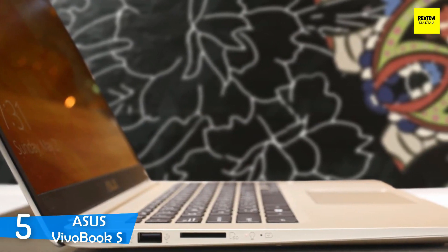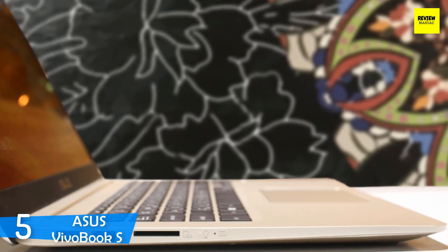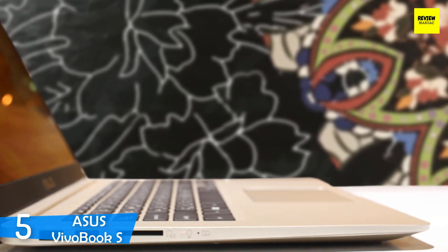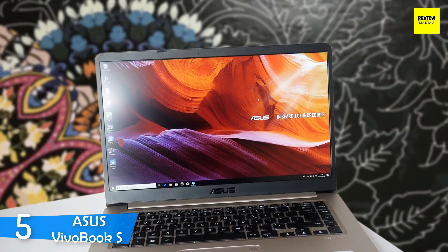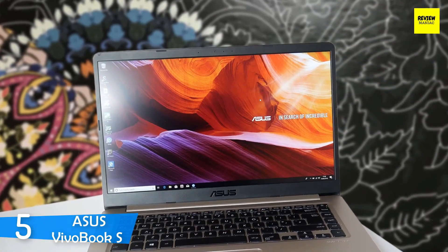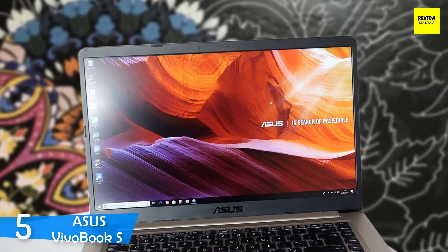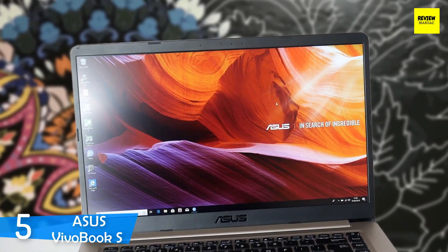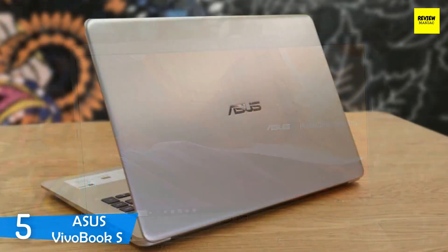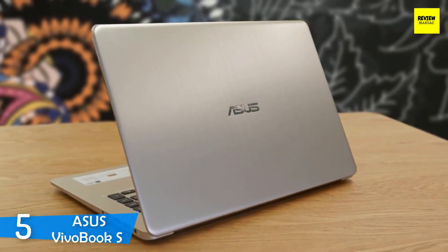One would assume that the manufacturer has cut some costs in the design and aesthetics department, but this laptop is breathtaking. It comes in different paint jobs, all more attractive than the other — just stunning. They consist of the star grey with yellow trim, which is my personal favourite, the same star grey with red trim, silver blue, gunmetal and firmament green. If you want the most eye-catching model, you should opt for the latter, with an interesting shade of green on its brushed aluminium lid and plastic deck.